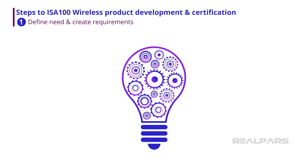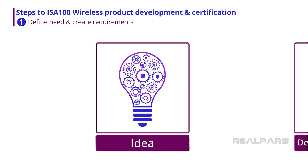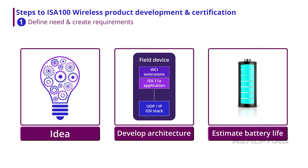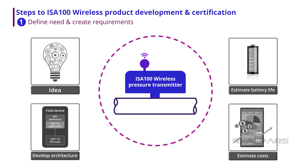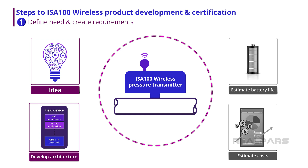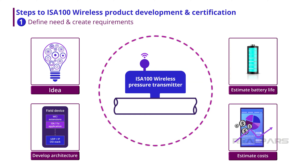The first step in the development and certification of an ISA100 wireless product is to formulate the product requirements and create a field device architecture. At this step, details such as estimating product battery life and identifying other project requirements and costs are documented. New products typically are introduced to fill a perceived need in the industry, and meticulous product definition, architecture development, and project planning can set the stage for successful product development.